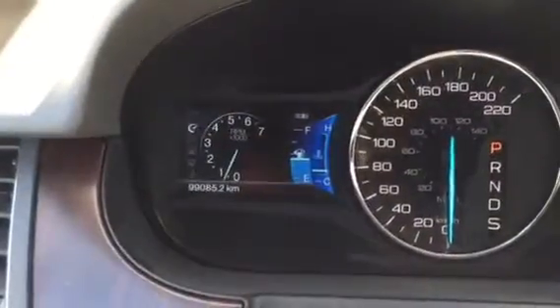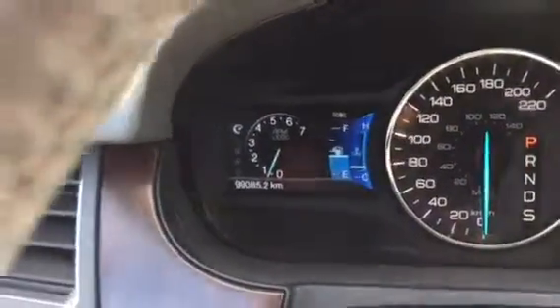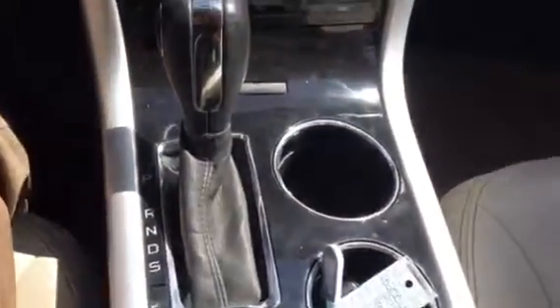Hello and good day, this is Hang Nguyen at Chewy Kia Pre-owned Department. I'm outside showing this 2013 Ford Edge Limited. It does have 99,085 km on it. The vehicle comes equipped with an automatic transmission.